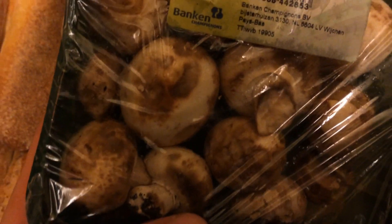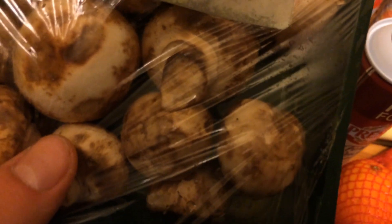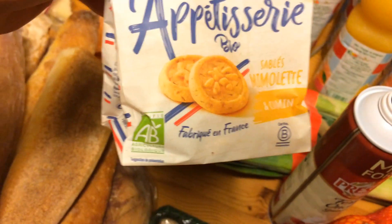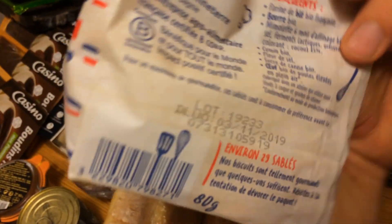Les champignons bio — je n'ai pas la date sur les champignons, mais ils ont l'air très bien. Et enfin des petits biscuits récupérés aussi, mais jetés parce que : 3 novembre 2019 — donc ils étaient périmés.